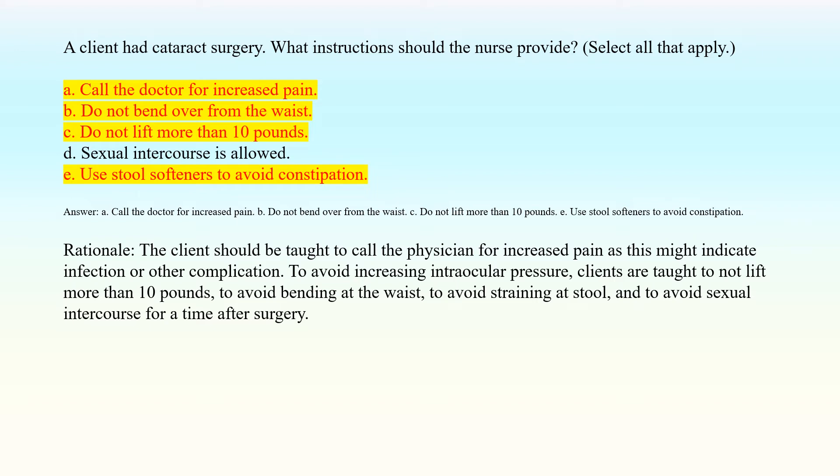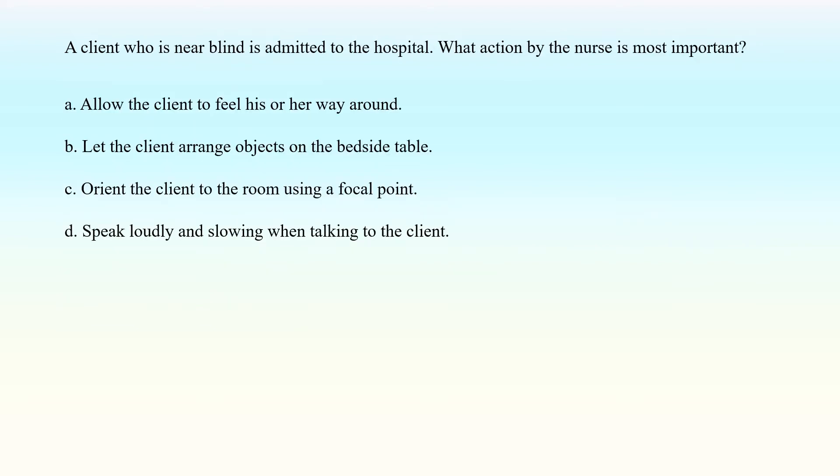Rationale: The client should be taught to call the physician for increased pain, as this might indicate infection or other complication. To avoid increasing intraocular pressure, clients are taught not to lift more than 10 pounds, to avoid bending at the waist, to avoid straining at stool, and to avoid sexual intercourse for a time after surgery.